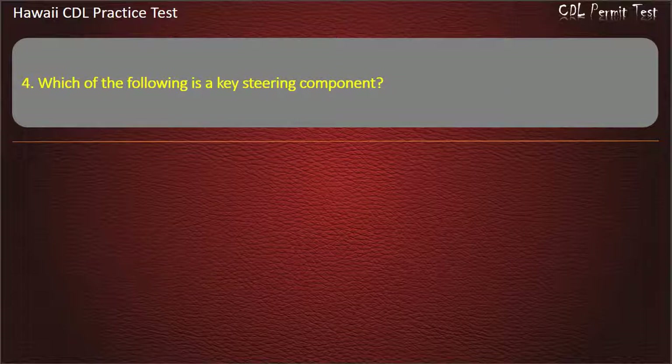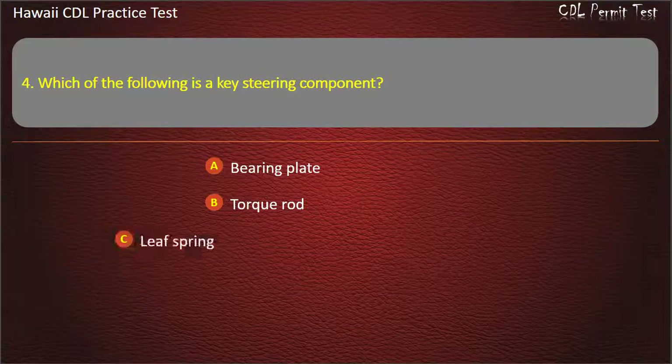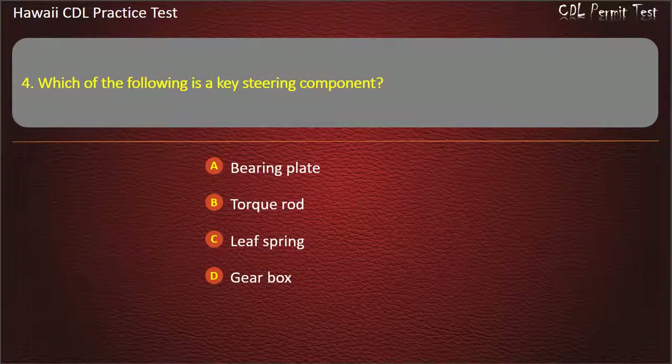Question 4: Which of the following is the key steering component? Bearing plate. Torque rod. Leaf spring. Gear box. Answer: Gear box.